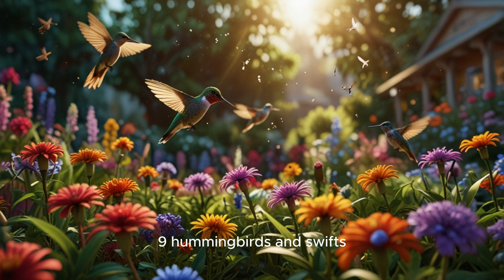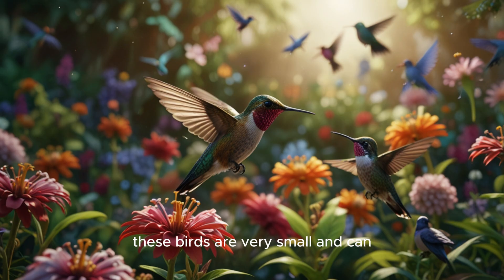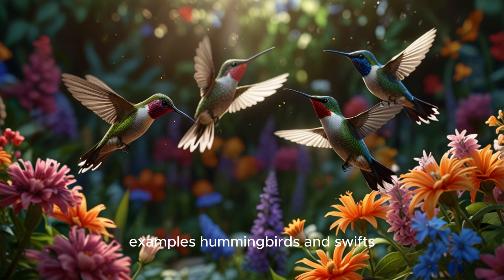9. Hummingbirds and swifts. These birds are very small and can fly very well with rapid wingbeats. Examples: hummingbirds and swifts.